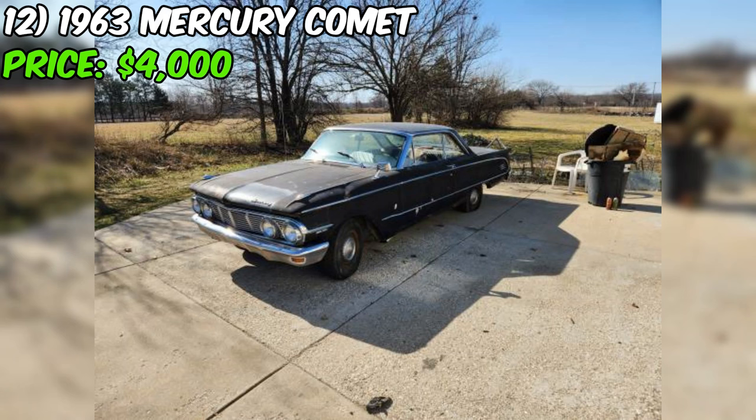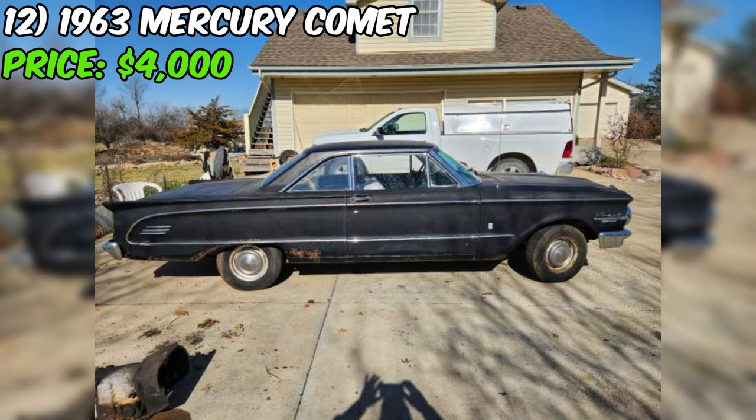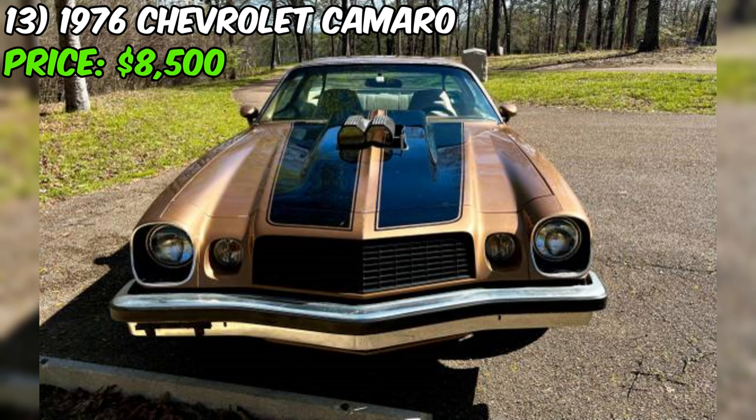If you're up for a challenge and want a piece of automotive history, this Comet might just be the star you've been searching for. Just remember, it's not going to be a smooth ride right off the bat. But with some elbow grease and a whole lot of heart, you could bring this classic back to its former glory. Head on over to Craigslist and make an offer — you might just drive off into the sunset with a piece of American history.